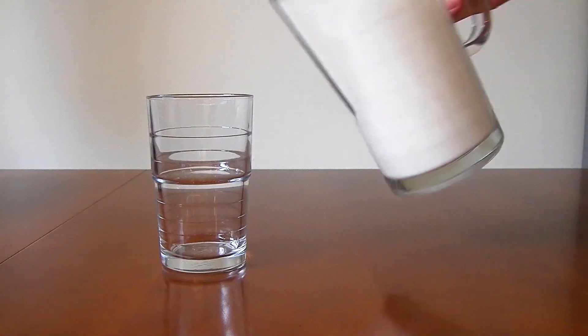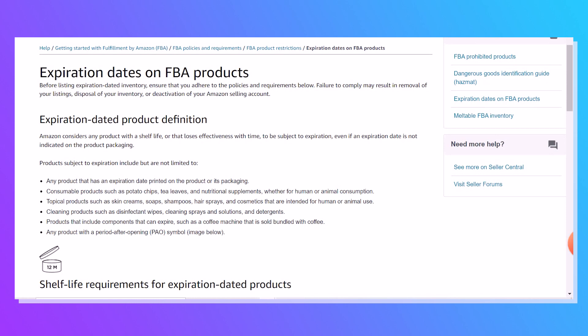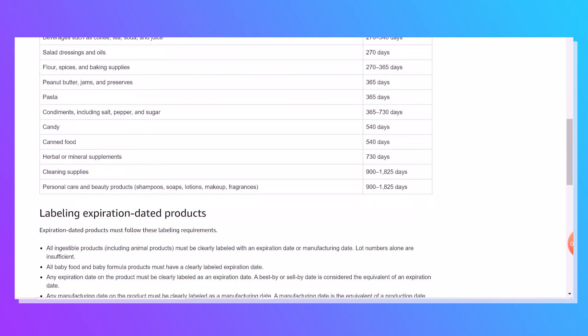Let's talk about why this is important. Think back to your childhood — perhaps there was an instance where you poured a glass of milk and noticed an awful smell coming from spoiled milk. You don't want that experience to happen to your customers. That's why it's important to handle items with expiration dates correctly. It doesn't only apply to milk — it's a wide range of products, and you must comply with Amazon's policies on expiration dates.